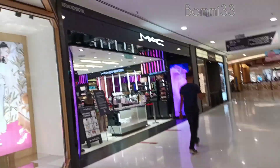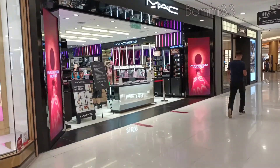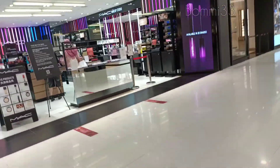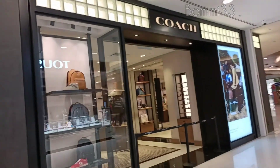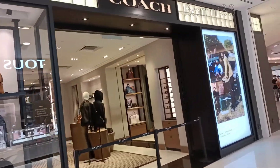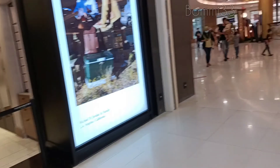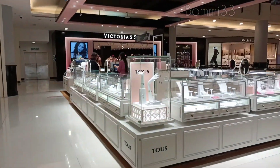This is MAC No.12 Cosmetics, and this is a bag, and these are handbags, and this is Victoria's Secret. Let's go to the window shop.